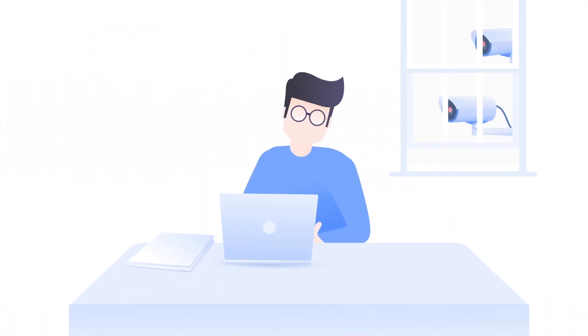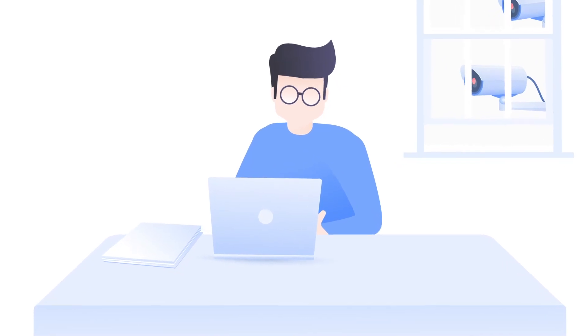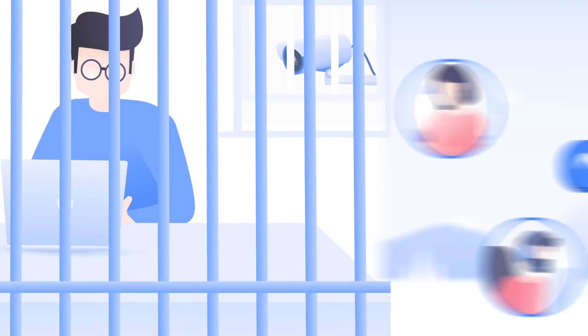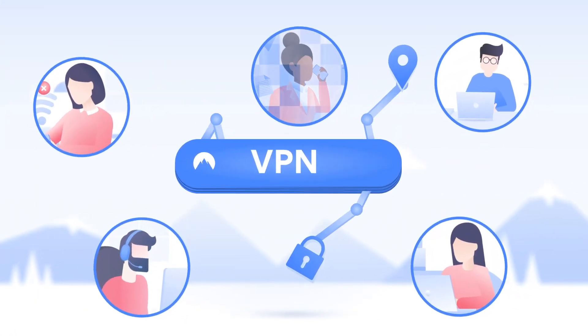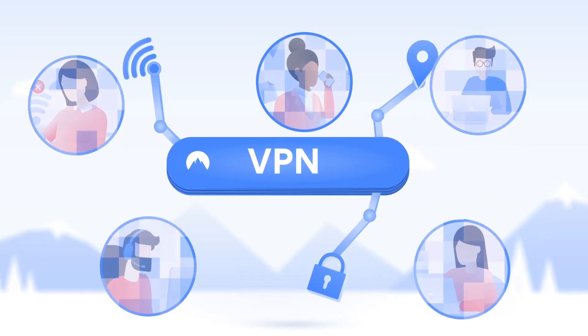Or maybe you're a journalist working under an autocratic regime. Without VPN protection, your freedom or even life could be in jeopardy. The idea behind a VPN is truly simple: everyone deserves a secure and unrestricted internet. By encrypting your traffic and hiding your IP, a VPN makes it a reality.